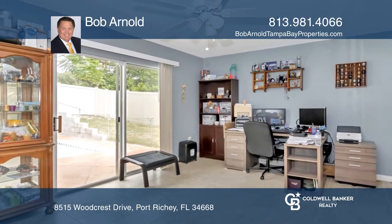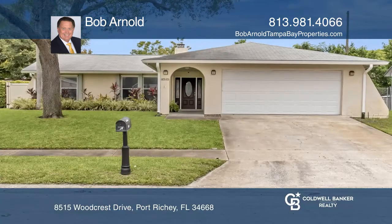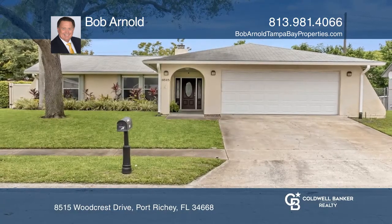The backyard has a beautiful pool, a patio, a deck, and a fenced yard. Come see all this home has to offer with Bob Arnold.